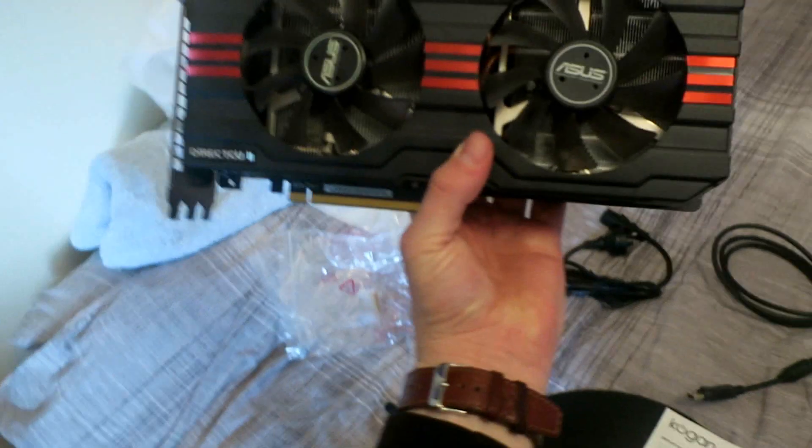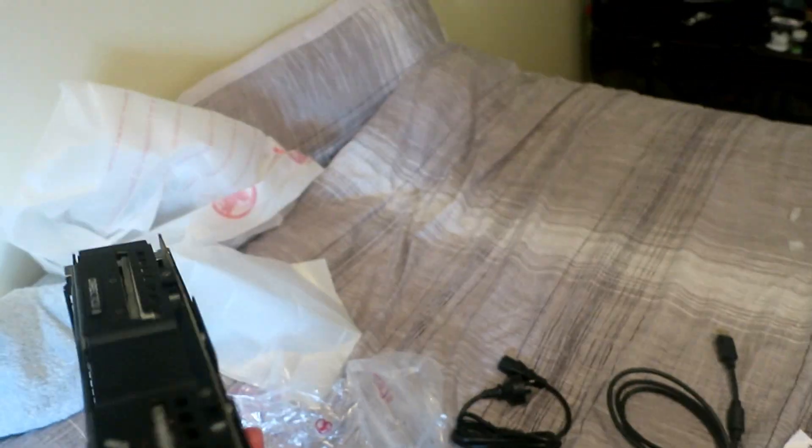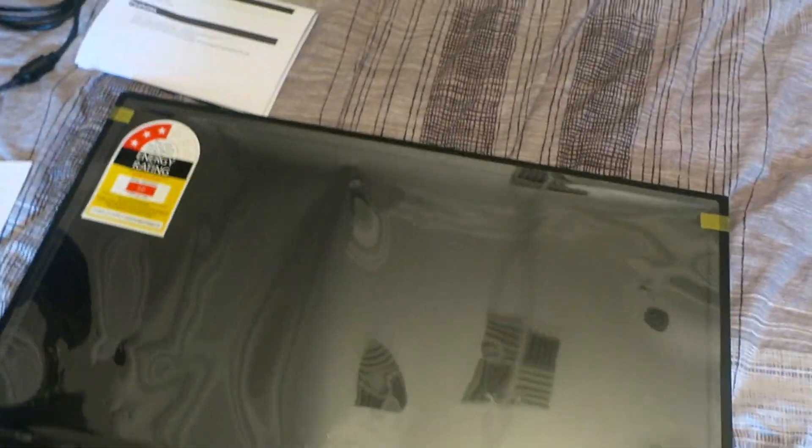I've got a GTX 1060 in my computer. I did have an AMD 7970 but it died, which was a bit depressing — I had it for about five years. The great thing about desktop computers is they're modular, so I was able to just rip out the old GPU and put in a new one.